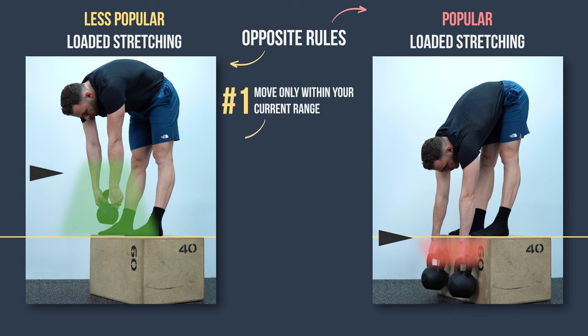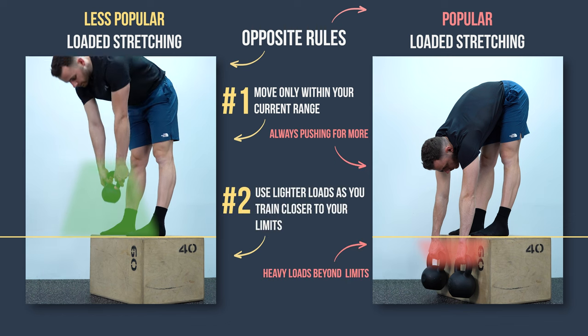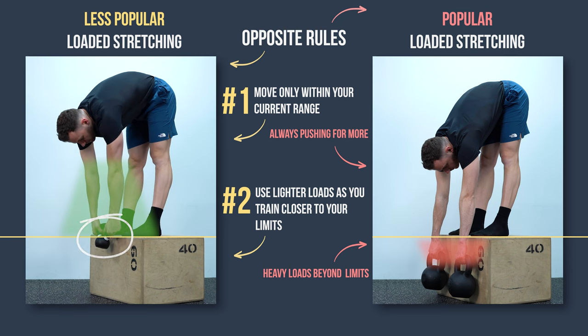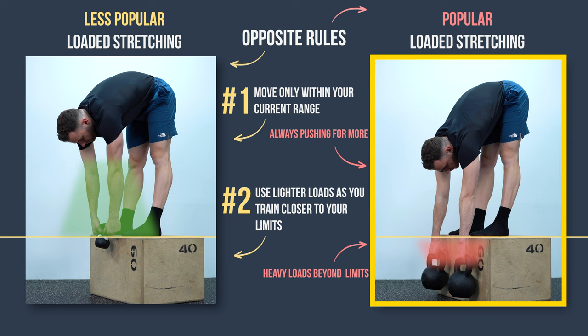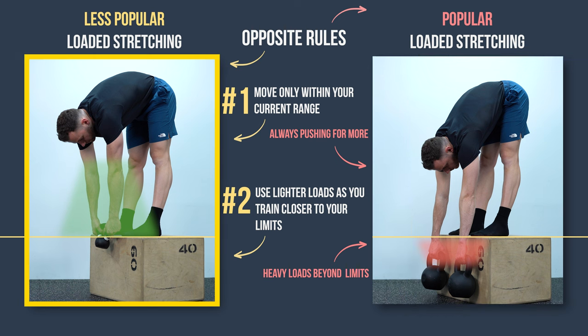This less popular practice follows the exact opposite rules of the popular loaded stretching. Rule one: move only within your current range — don't push for more. Rule two: use progressively lighter loads as you train closer to your limits, to reduce stress at the end range positions. These two rules completely transform loaded stretching from an intense technique that ruins your entire training into an efficient activity that can smoothly develop your full range strength. However, it's still not a method I would use to increase flexibility.